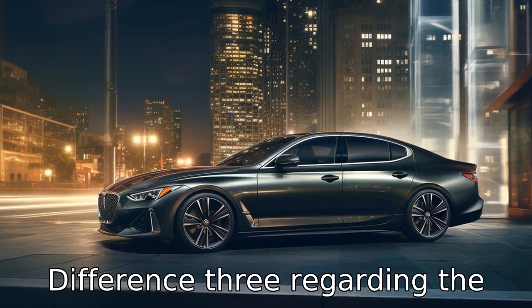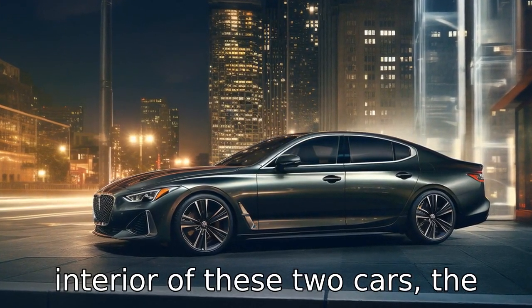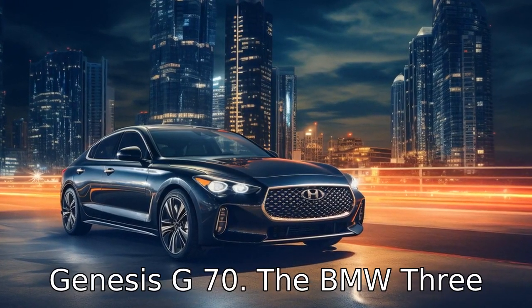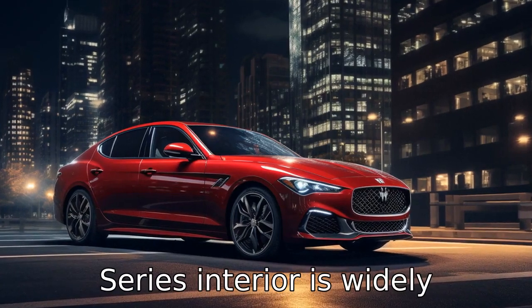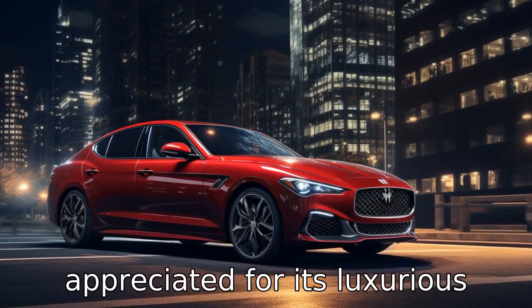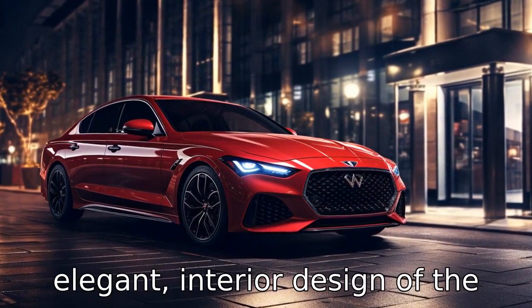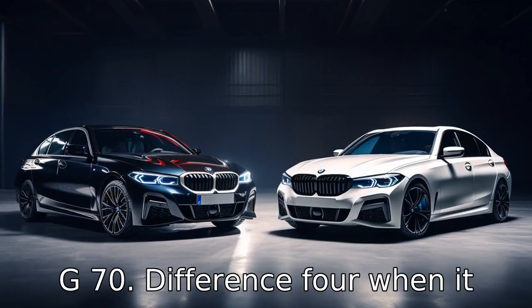Difference 3: Regarding the interior of these two cars, the BMW 3 Series uses more upscale materials than the Genesis G70. The BMW 3 Series interior is widely appreciated for its luxurious fit and finish, compared to the more simplistic, although still elegant, interior design of the G70.